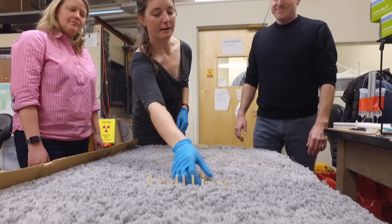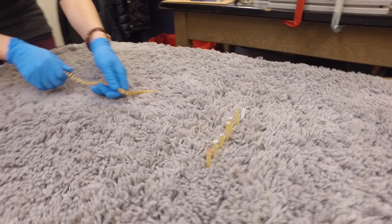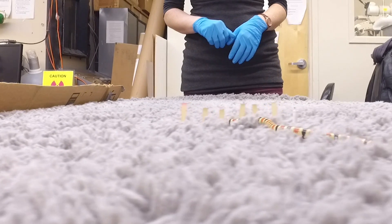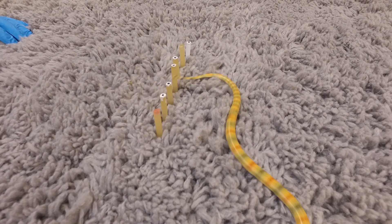We created a setup that was a large spatially uniform substrate. In this case, we chose to use shag carpet to get around some of the experimental challenges of dealing with sand, and we put a single row of obstacles in the center of that substrate.